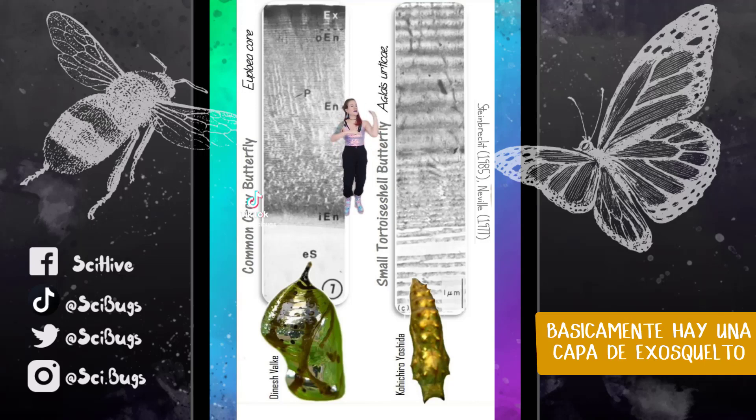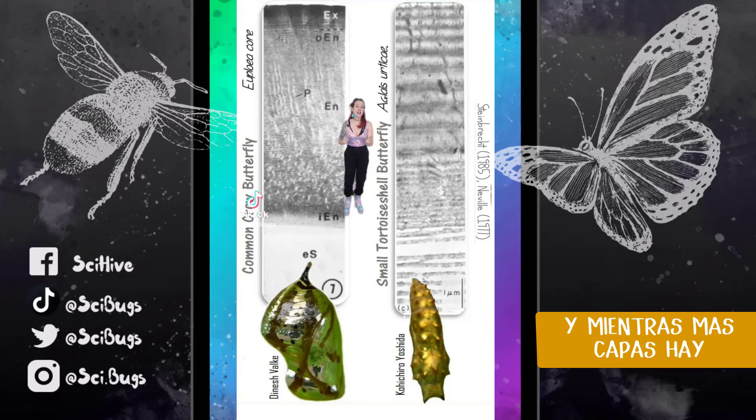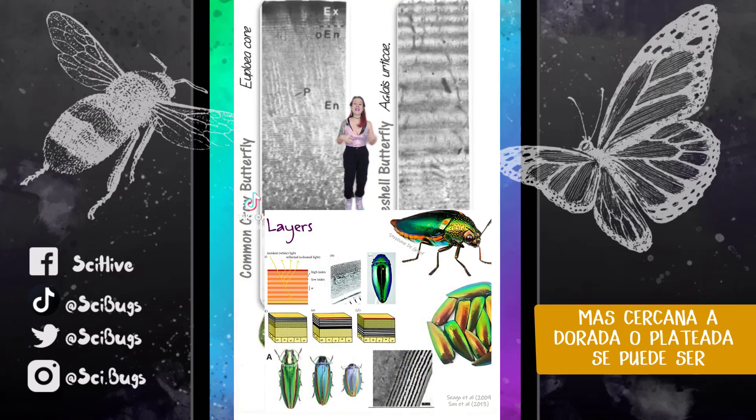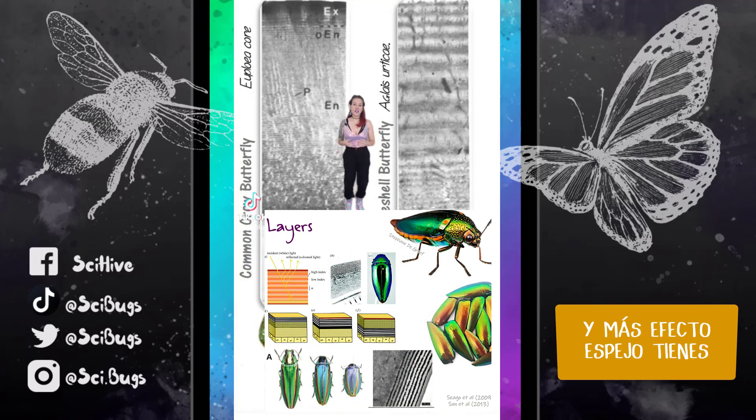So basically you have a layer of exoskeleton and a layer of air or water, and then a layer of exoskeleton and a layer of air or water. The more layers you have stacked up, the closer to gold and silver you get, and the shinier and more completely mirror-like reflective you are.